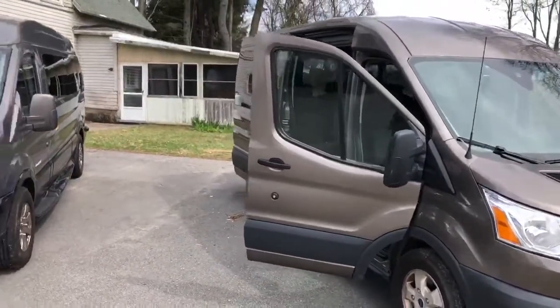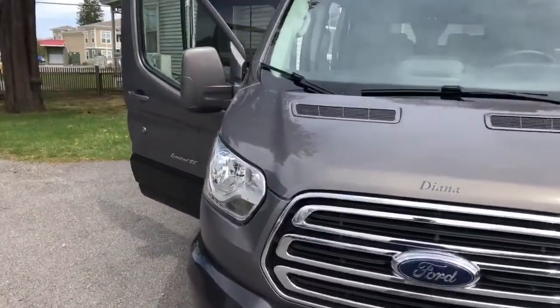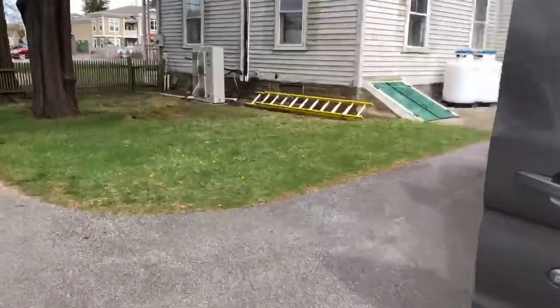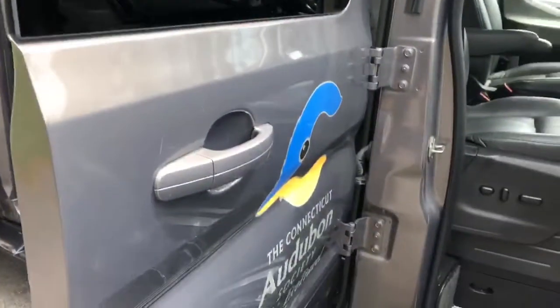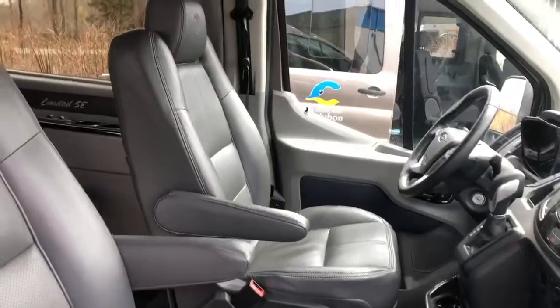That's our newest van. The other one, which we call Diana, is a 2015. And this is a custom van. Diana Johnson helped us with the purchase of this vehicle, and it has some really luxurious seating.